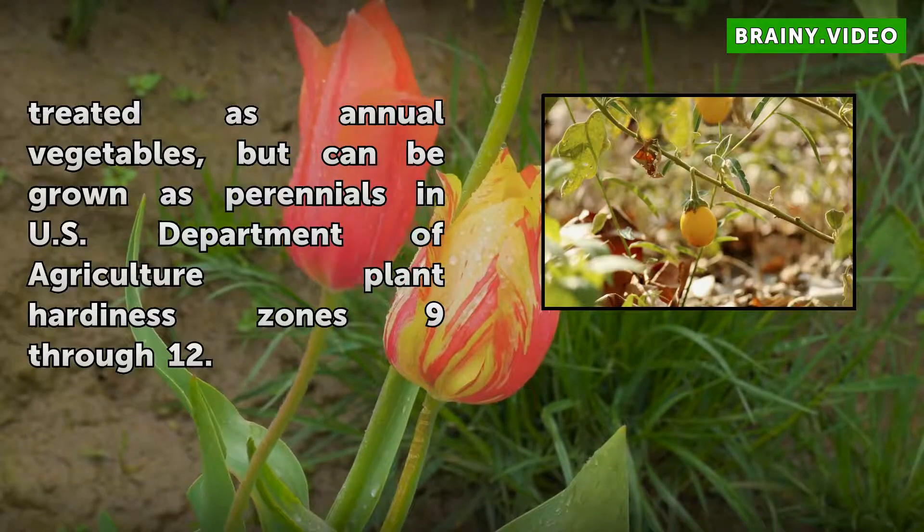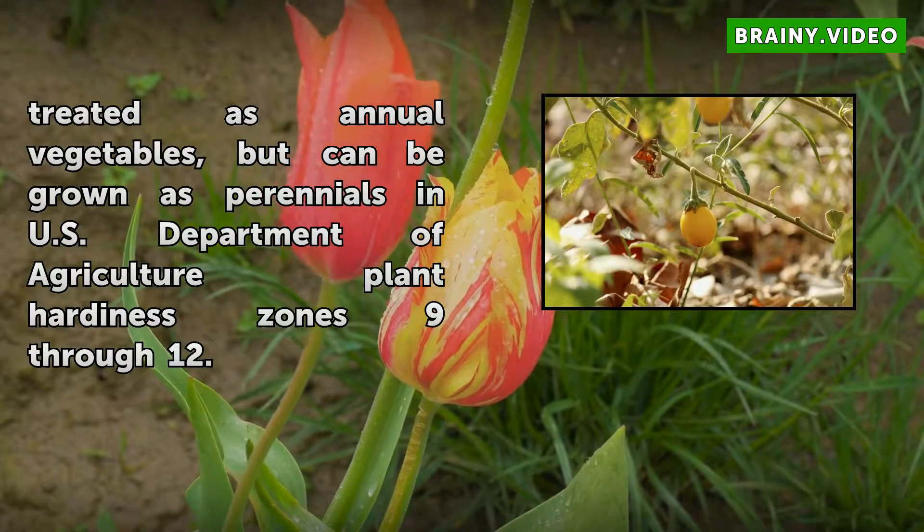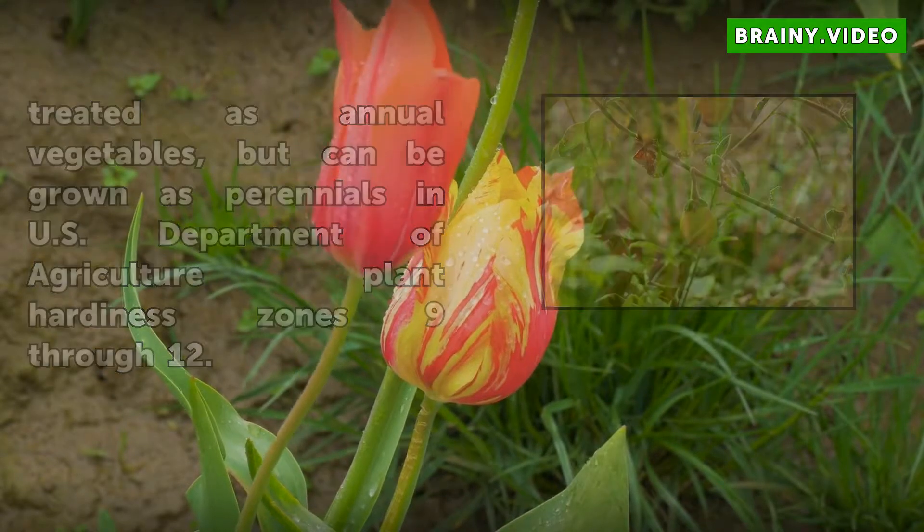Eggplants are usually treated as annual vegetables, but can be grown as perennials in U.S. Department of Agriculture Plant Hardiness Zones 9 through 12.